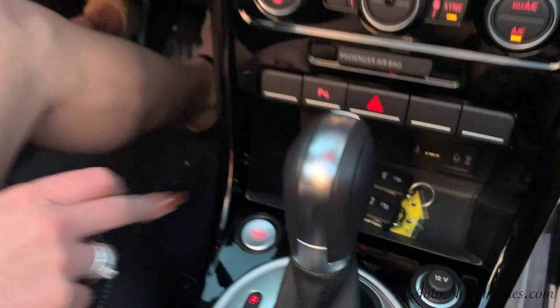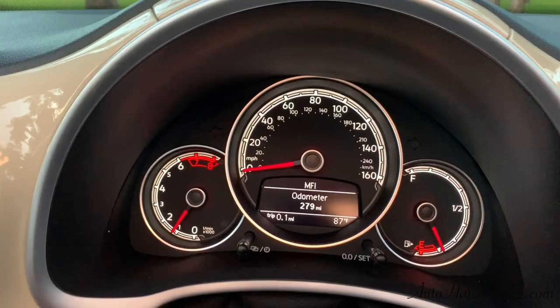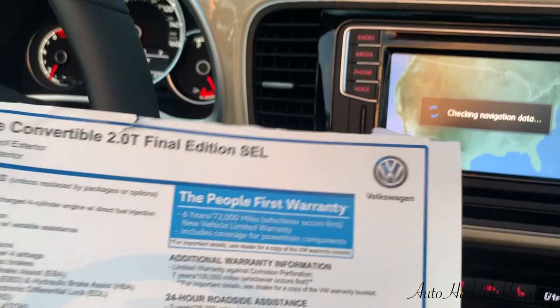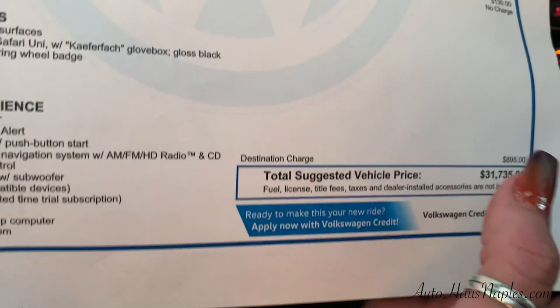We do have your keyless entry and keyless go, which means it is your push-to-start. And there it is — 279 miles — just spectacular, just like a brand new vehicle. It's got your Fender premium audio emblem.